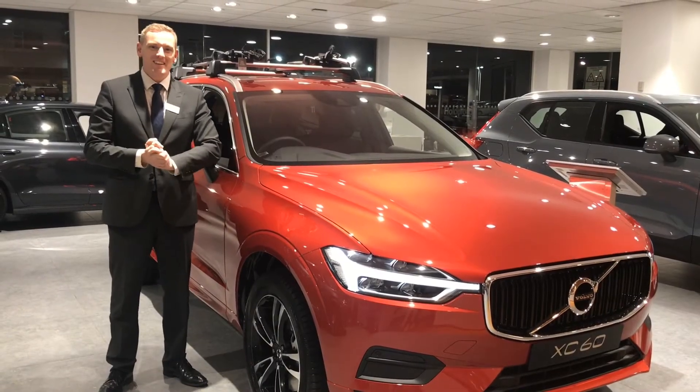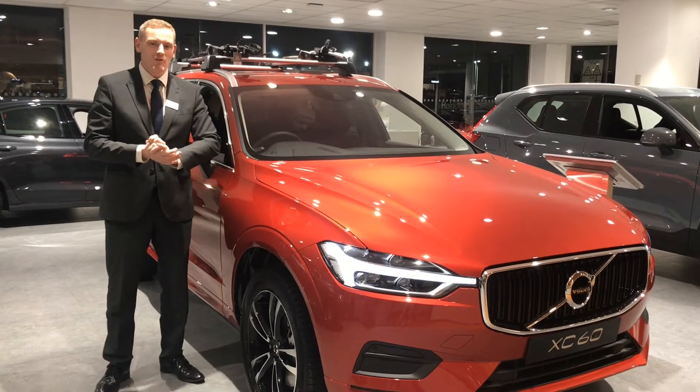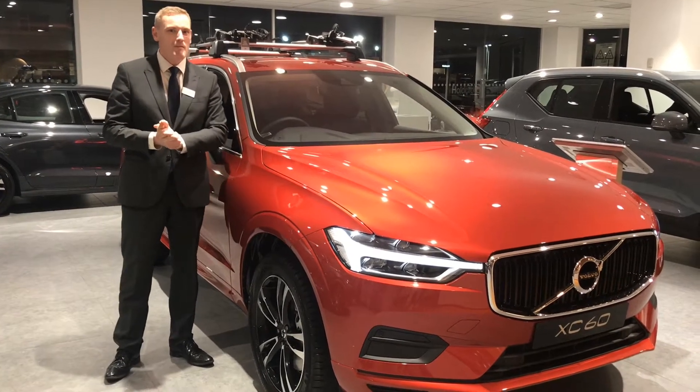Hello everyone, it's me again, Steve, down at Holcroft Volvo in Stoke. I just wanted to show you a new vehicle that I've got in the line-up, which is the XC60 T4 Petrol Automatic Front Wheel Drive Momentum Edition.